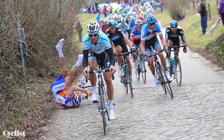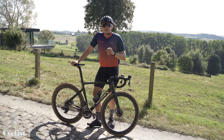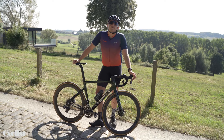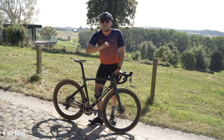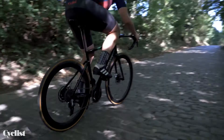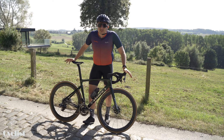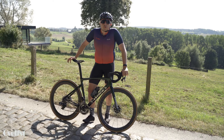Tom Boonen used the slopes of the Tijnberg to attack on four out of his five E3 victories, and he would often use it to spice things up during the Tour of Flanders. At 513 meters long with an average gradient of 6.3%, it isn't the most difficult climb in Flanders, but because of its importance to Tom Boonen, one of Flanders' favorite children, it deserves its place on our list.